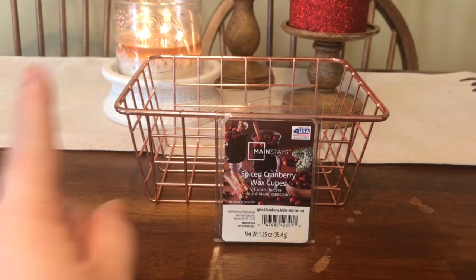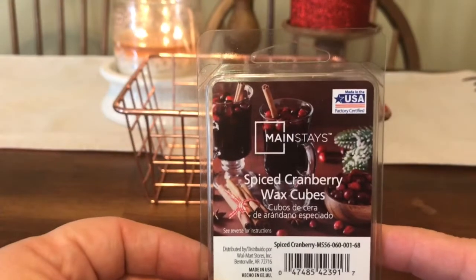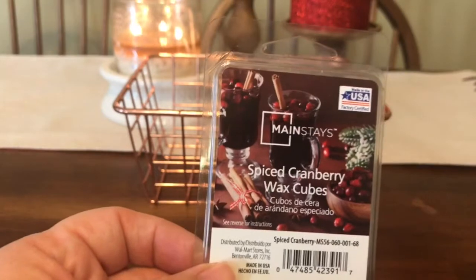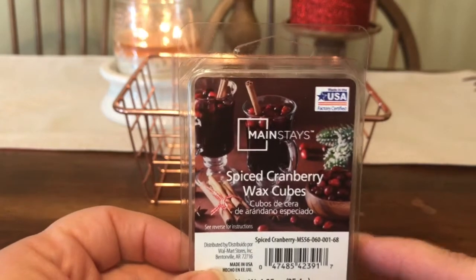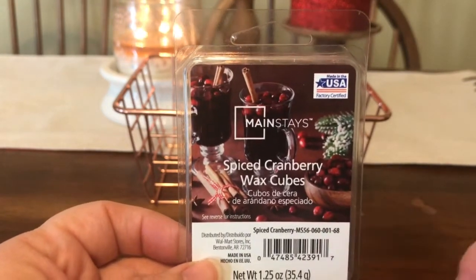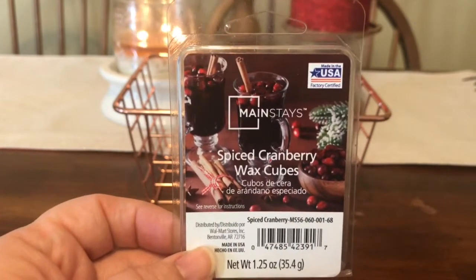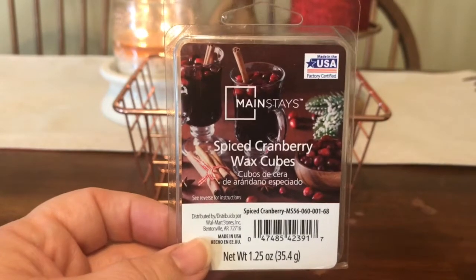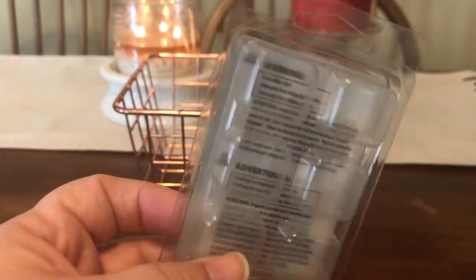Also interesting to note — I don't know when I bought this. This is not the ooey gooey soft Mainstay's wax, and I know they changed their formulation. This was not the ooey gooey wax I've seen in the past from Mainstays. I'm not sure if this is a new one I bought and just forgot about, or if it was old — prior to the ooey gooey wax formulation.